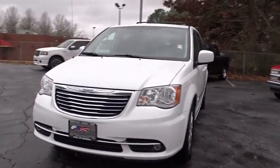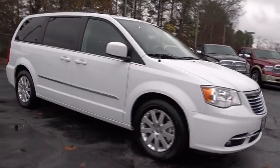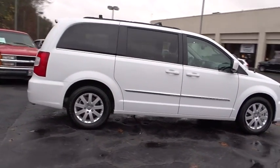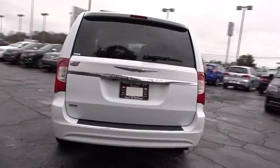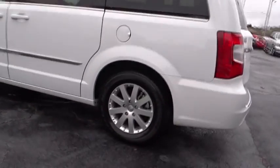2015 Town and Country. The Town and Country's V6 engine provides plenty of power while still providing the fuel efficiency you look for in a vehicle. Tow up to 3,600 pounds when your Town and Country is equipped with a towing prep package. Seat 7 comfortably and choose from stow-and-go seating or the innovative swivel-and-go seating.